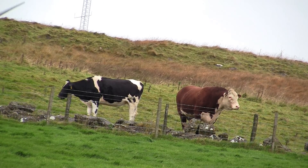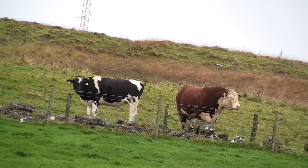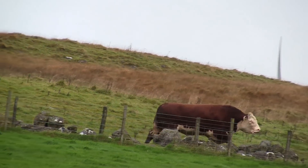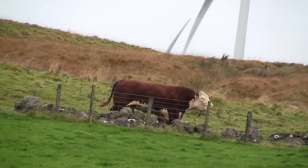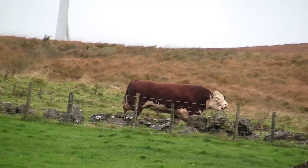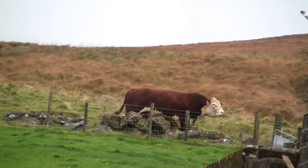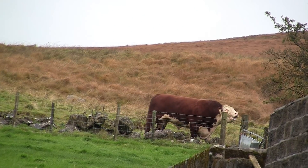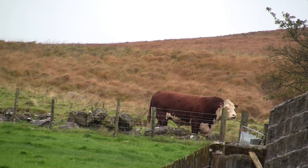That big fella is definitely annoyed at somebody, and hopefully it's not me — because honestly, two rows of sheep wire is not going to stop him. Maybe he just needs a hug.